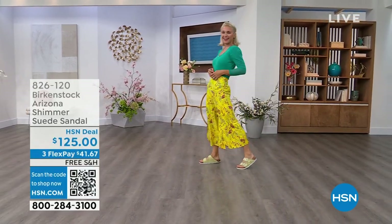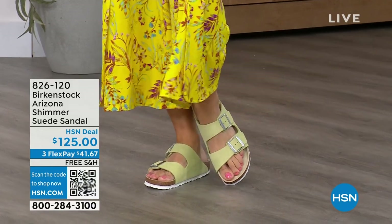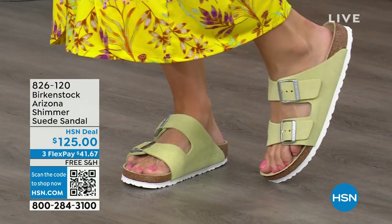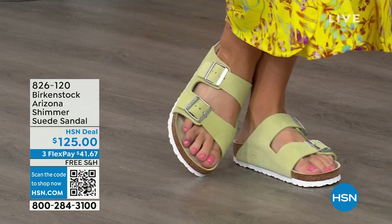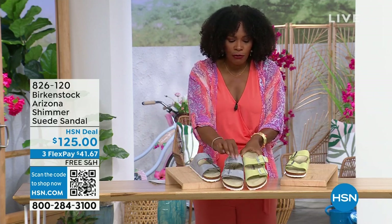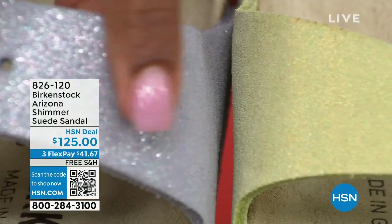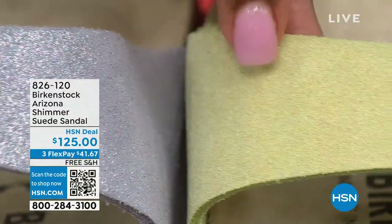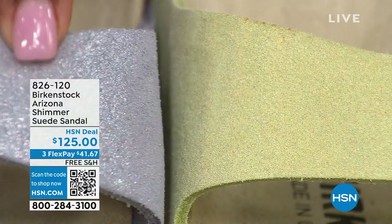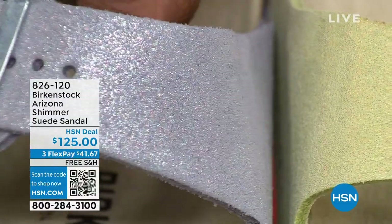We have some other fun colors for the Arizona, and you can see Lauren is wearing those in Shimmering Popcorn — I love the name. And we even have a Shimmering Purple Fog, which I'll share with you. Both of these options have a white outsole — lighter, more summery, and sportier in their look. This is the Shimmering Popcorn and this is the Shimmering Purple Fog. First off, the names are fun. To me, it's very mermaid-esque when I see this Purple Fog and the shimmer in that Popcorn.